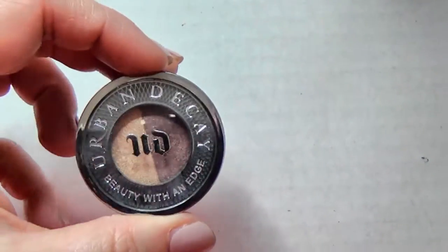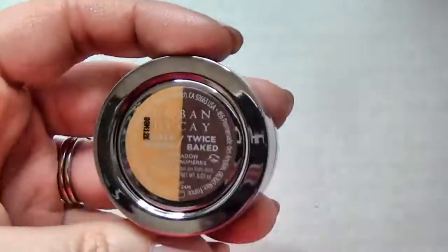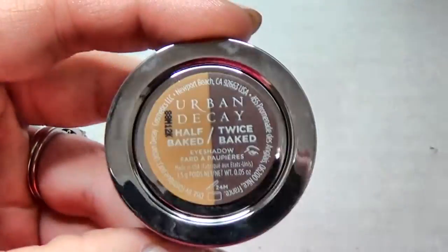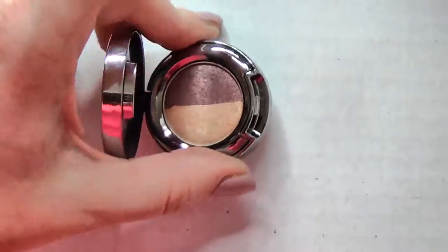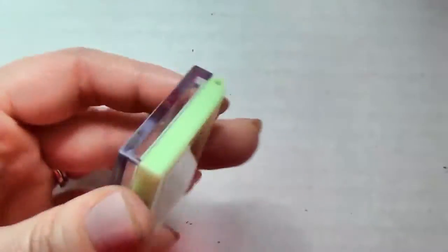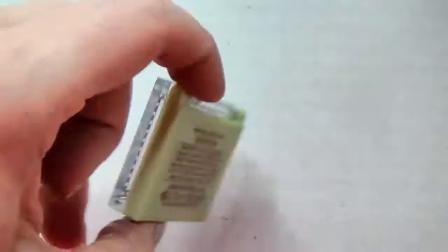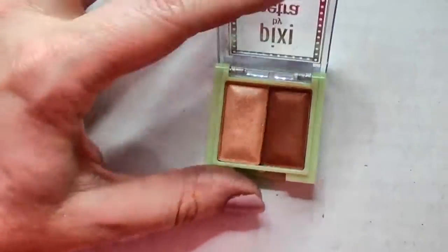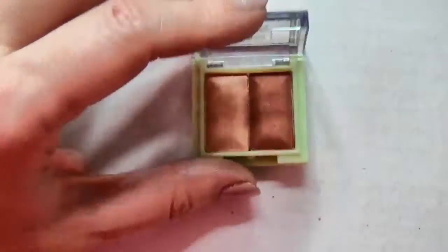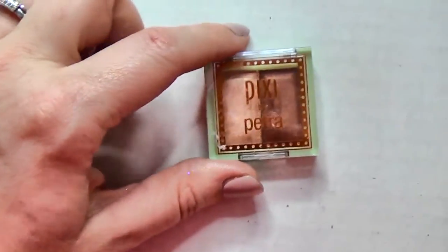This is an Urban Decay duo shadow with Half Baked and Twice Baked - I love these so I'm going to hang on to this one. This is the Pixie by Petra duo - it's not a bad little duo, this is an apricot color that came in an Ipsy. It's nice but I've got a ton of stuff like it so I need to pass this along.